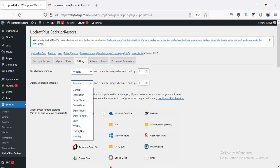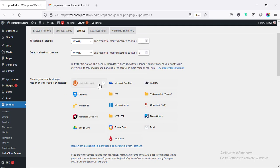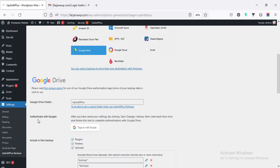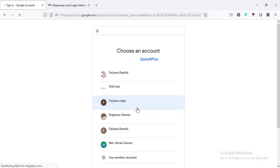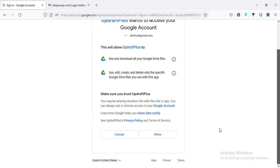I'm setting the schedule to weekly for both database and files, and keeping two or three retained copies — after the fourth week it will delete the oldest backup. We can also set it to monthly — it depends on your needs. We can link the backup with UpdraftVault, Dropbox, Google Drive, or other web tools. Going to Google Drive and authenticating with Google Sign-In, we link our email account and click Allow.